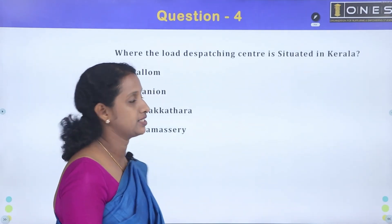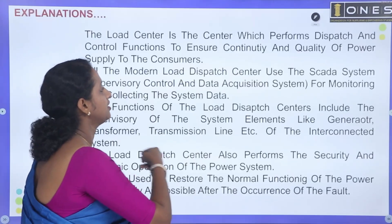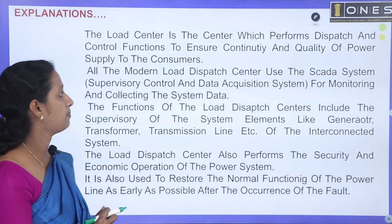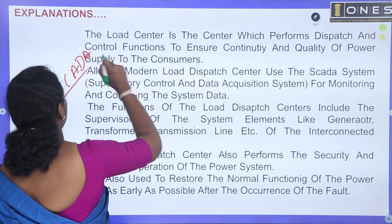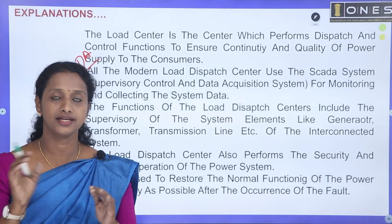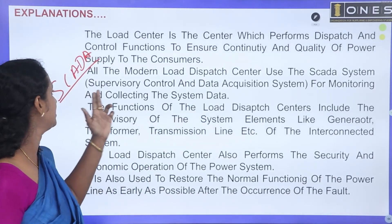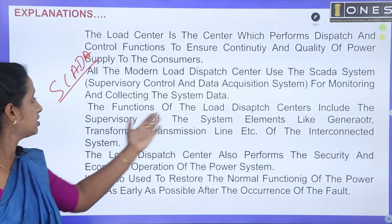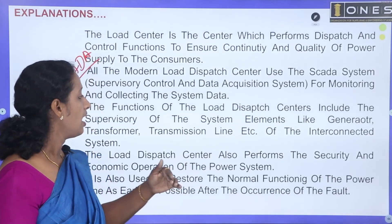Next question: Where is the load dispatching centre situated in Kerala? What is the load dispatching centre? It is the centre which performs dispatch and control functions to ensure continuity and quality of power supply to the consumer. The functions of the load dispatch centre include supervisory control of system elements like generators, transformers, transmission lines, and the interconnected system.